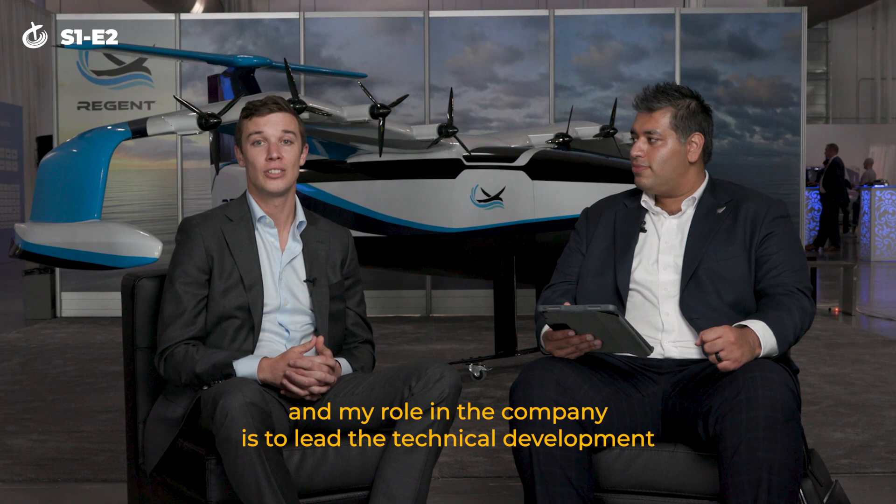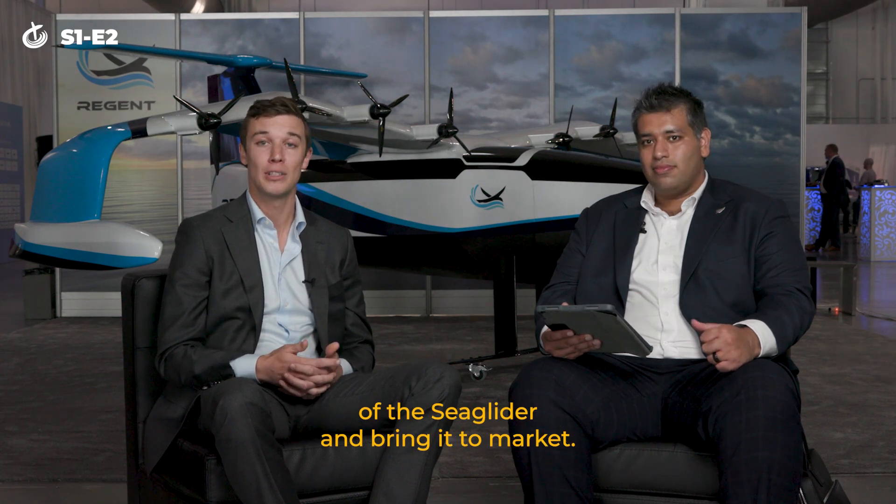Hi, Shah here from Miami, CEO for OceanFlyer. My name is Mike Klinker, I'm the Chief Technology Officer and Co-Founder of Regent. My role in the company is to lead the technical development of the Sea Glider and bring it to market.